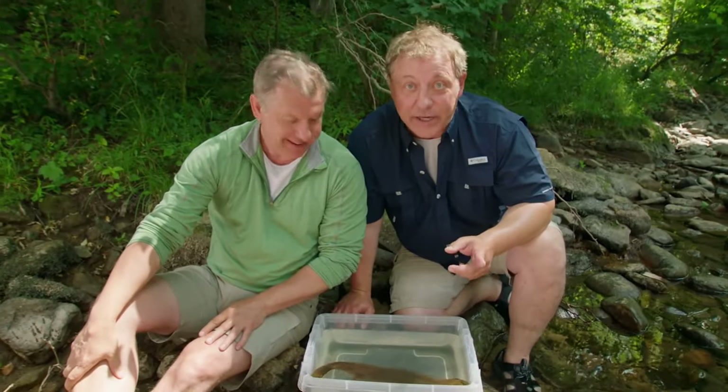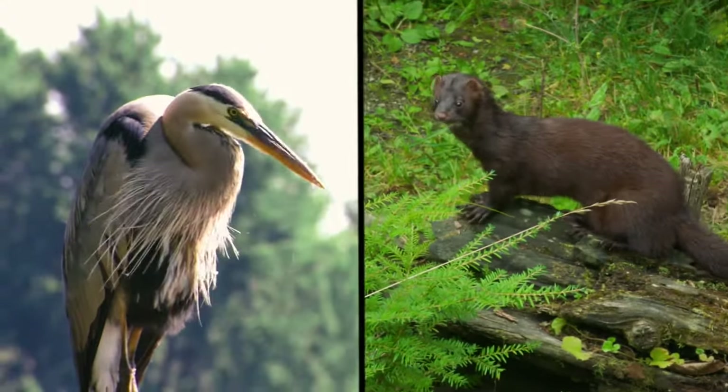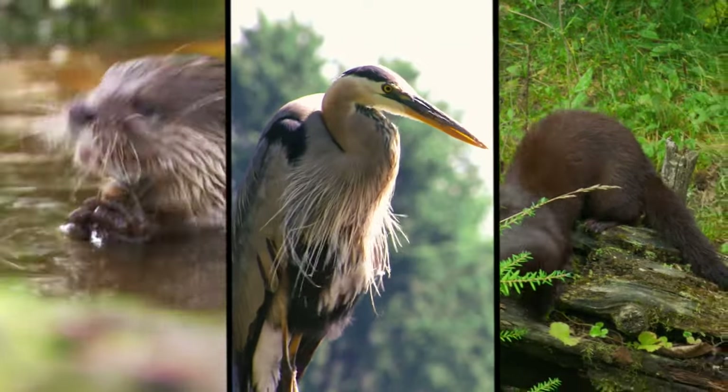They can even swim upstream. And there are a lot of predators after these hellbenders — mink, blue heron, otters — so sometimes they gotta make a fast getaway.